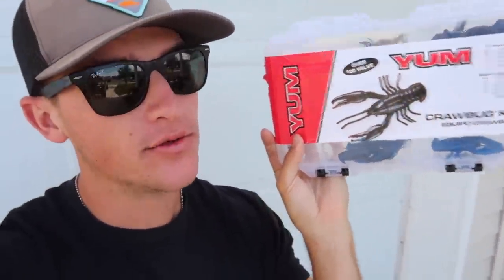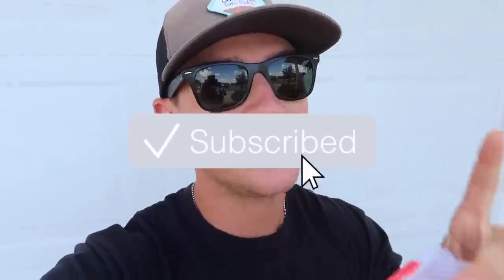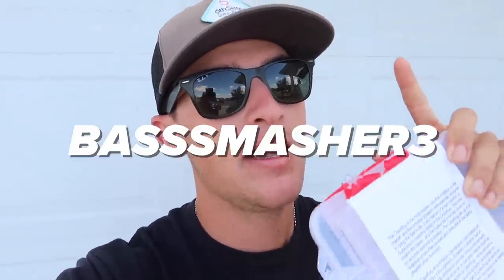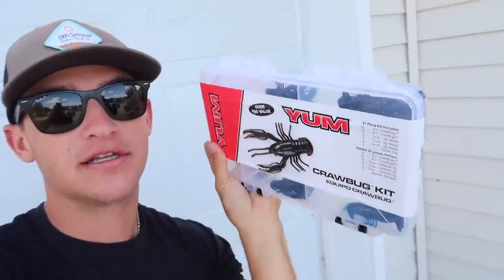You guys made it to the giveaway portion of today's video. I'm actually going to be giving away this tackle kit — the reason is because I already know it's going to get thrown in my garage and I'll never touch it again, so I'd rather give it to somebody that's going to use it. To enter: smash that like button, hit the subscribe button, and hit the notification bell. That's it — you're entered! Congratulations to the last giveaway winner — DM me on my personal Instagram at Noah Pescatelli.